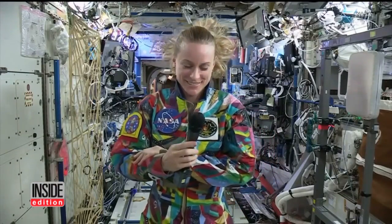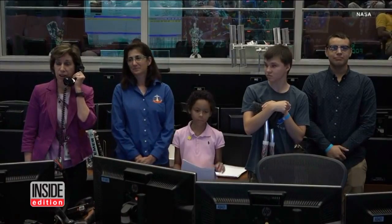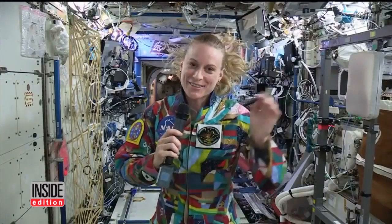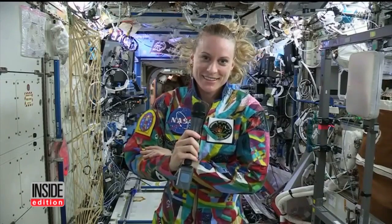One child told the astronaut: "I know I said I was going to paint you the little Martian on the right side of your suit, but some stuff happened, which is fine." These kids are patients at MD Anderson Cancer Center in Houston, and they got the chance to talk to flight engineer Kate Rubins, who's currently aboard the International Space Station.